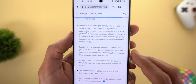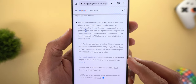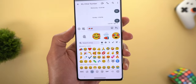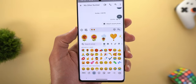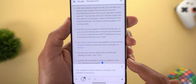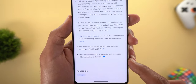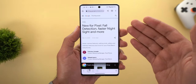Fast Pair is now available on select Chromebooks so you can automatically detect and pair your Pixel Buds or Fast Pair-enabled Bluetooth headphones. There are new emoji combinations in Emoji Kitchen with some examples shown. The Pixel 7 and 7 Pro now support dual eSIMs, available only on select carriers and not on all devices. Lastly, the Hold for Me feature is now available in Japan.